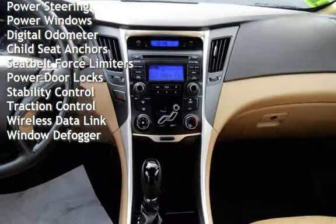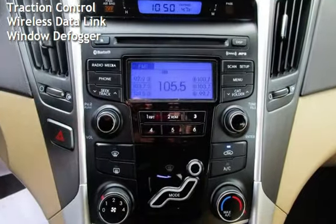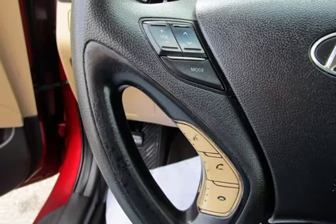Additional features include power steering, power windows, digital odometer, child seat anchors, seat belt force limiters, power door locks, stability control, traction control, wireless data link, and window defogger.